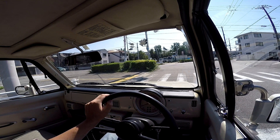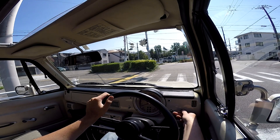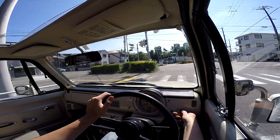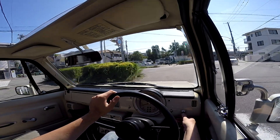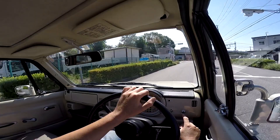It also has a sunroof. You can hear it open. There's actually too much sun, so I'm going to close it right away. But it is working fine.